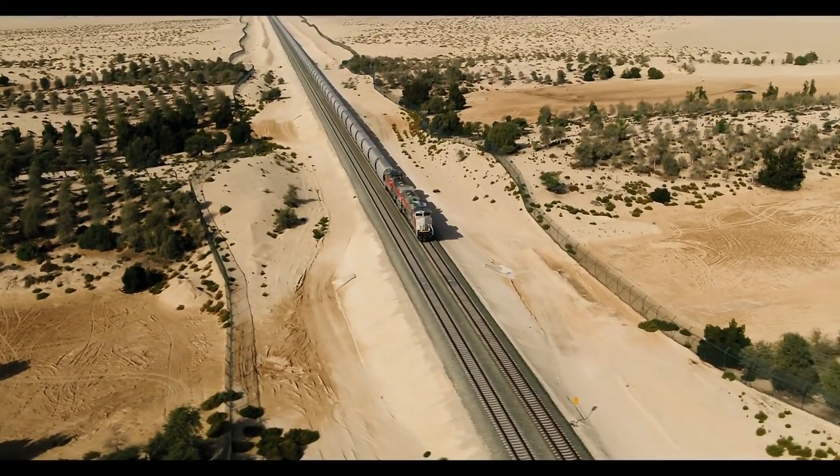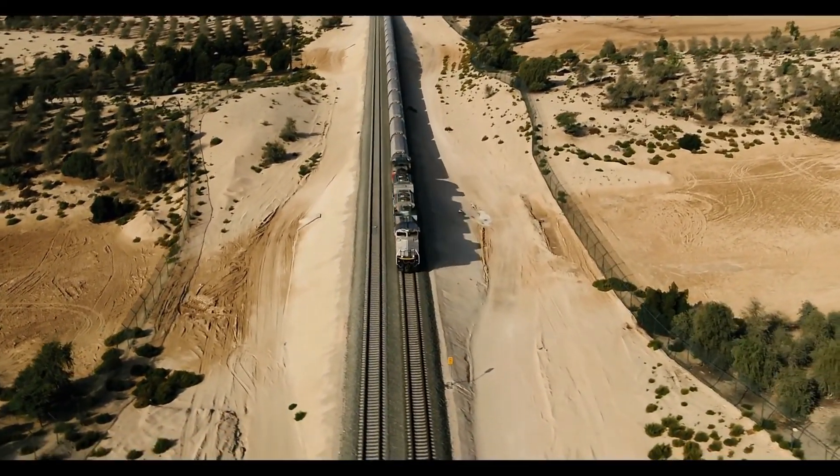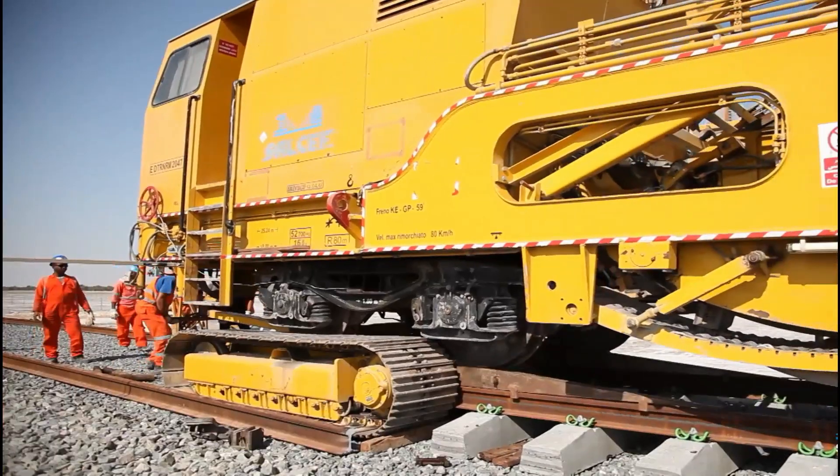In May, Etihad Rail said 75 percent of the network had now been built. Construction has been divided into two stages, the second of which includes four packages.